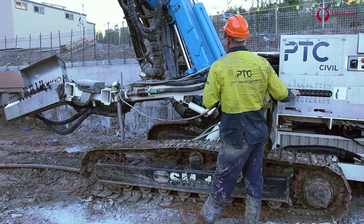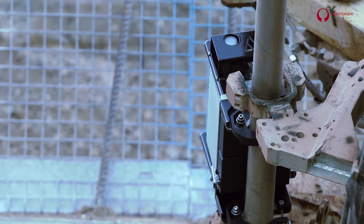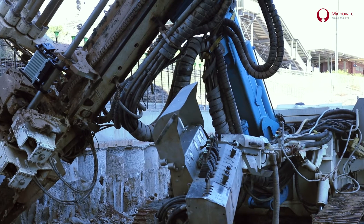Ultimately, this delivers increased time for productive drilling in each shift. For the drilling contractor, it means increased production per shift. And for the contractor running the job, it allows them to ensure that the job is completed on time and on budget.